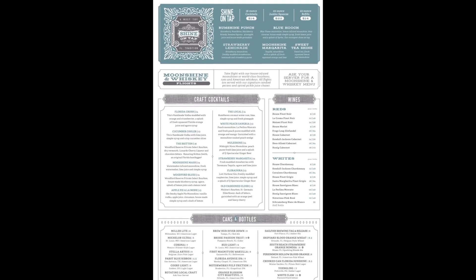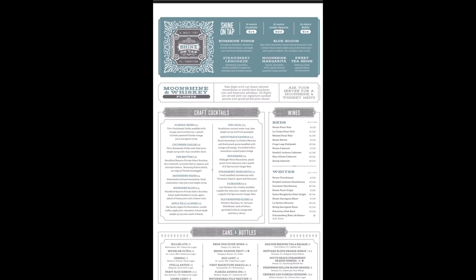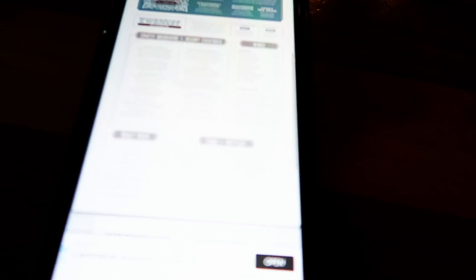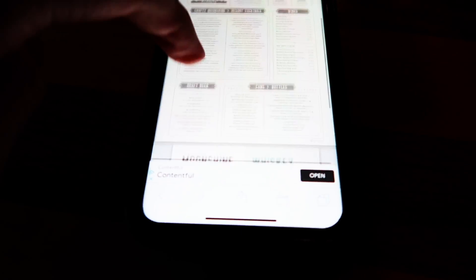They have a huge moonshine menu — a bunch of different moonshines on tap, cocktails, and different things to try. You can make your own moonshine and whiskey flights, which is really cool. Some are even in-house moonshines you'll only find here: the watermelon, pineapple, and lemon. A lot of the cocktails and shines on tap are made with those. They also have a bunch of resort cocktails, wines — reds and whites — beers and cans. There's really a lot going on at Homecoming.